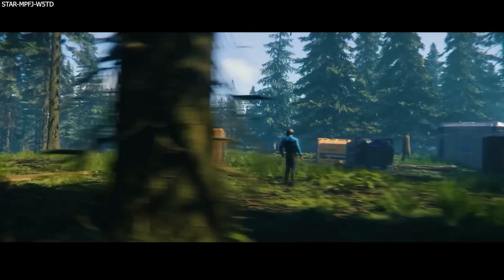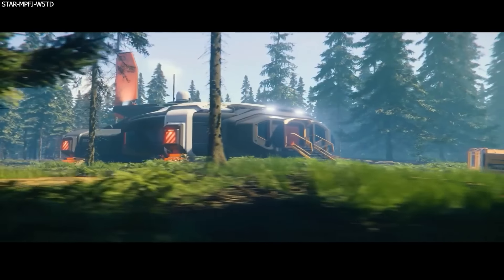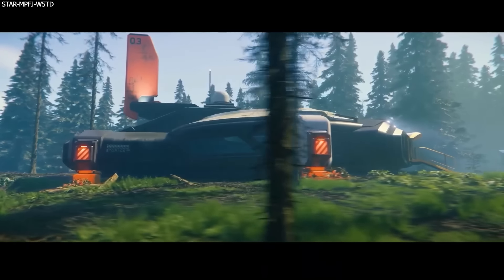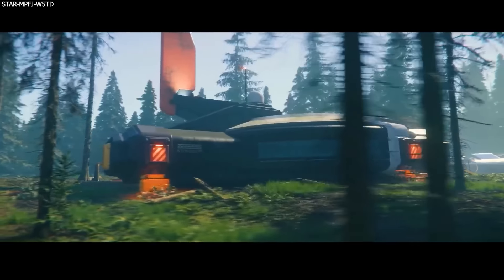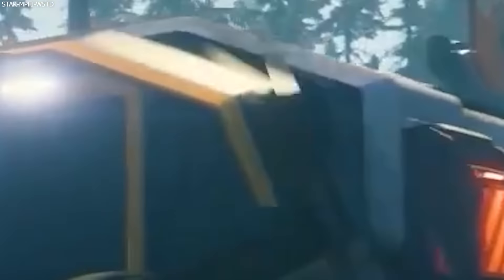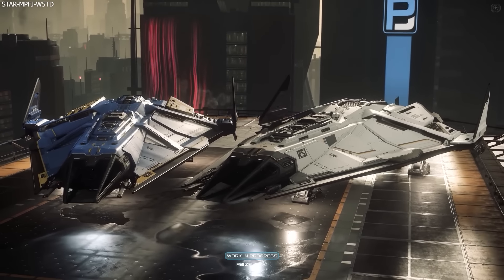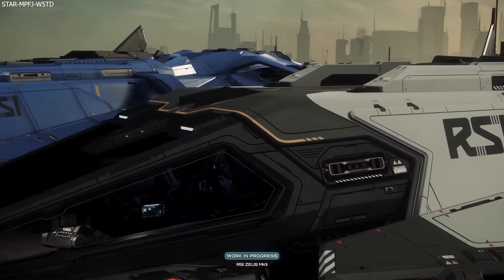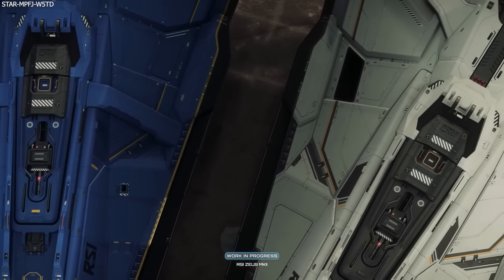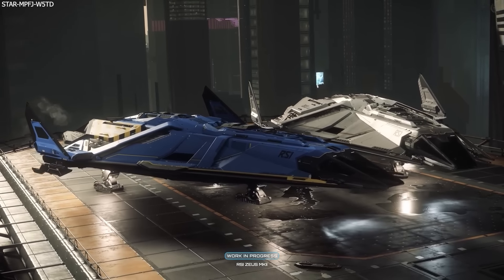Before we get to that, in celebration of CitizenCon, Tobii have teamed up with Cloud Imperium and VKB to not just offer you 15% off the Tobii Eye Tracker 5, but also the chance to win some very exciting prizes, including many VKB NXT EVO sticks, the Tobii Eye Tracker 5 with accessory bundle, and many RSI Zeus Mark II CLs and ESs. I have placed a link in the description below where you need to go to enter the giveaways, plus my link for the 15% off deal. I can highly recommend them as I use mine every single time I jump into the verse.